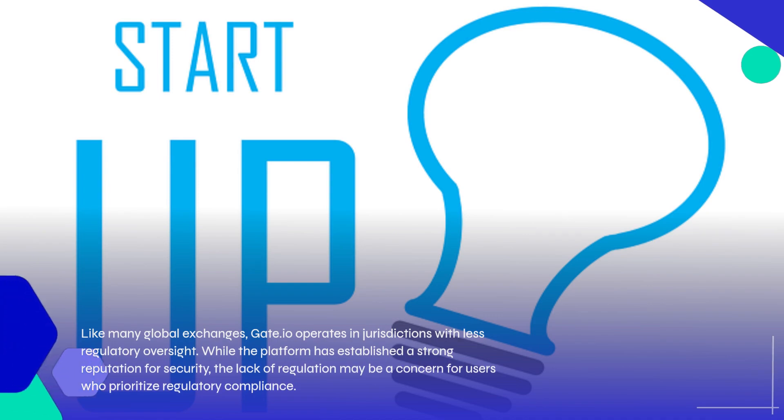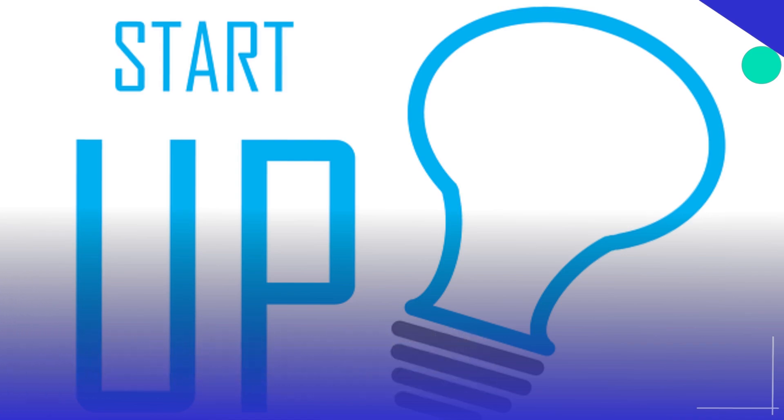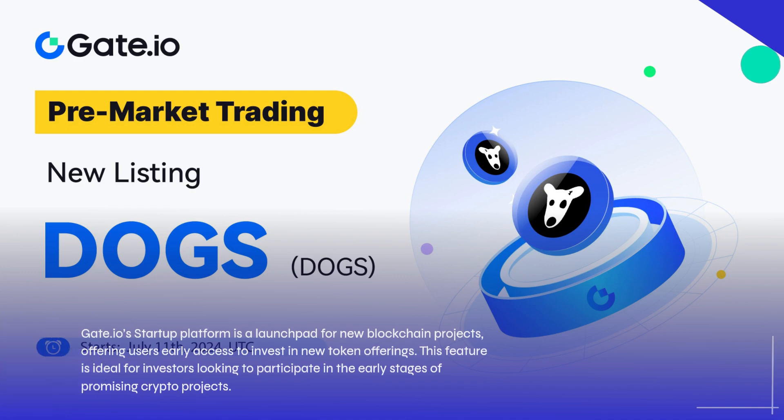Gate.io's startup platform is a launchpad for new blockchain projects, offering users early access to invest in new token offerings. This feature is ideal for investors looking to participate in the early stages of promising crypto projects.